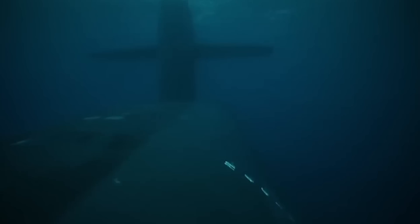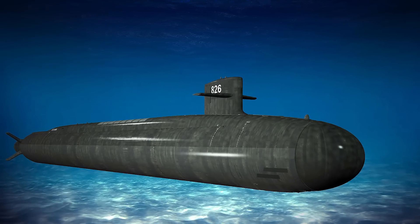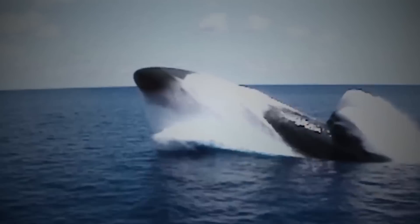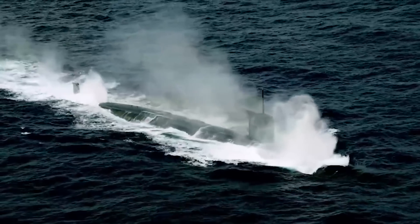Imagine a boat that can move through the ocean unseen, carrying enough firepower to change the course of a fight. How does this massive sea vessel stay hidden underwater? What cutting-edge weapons does it have? Let's explore the ins and outs of the Columbia-class submarine and see why it's set to shake up naval warfare.